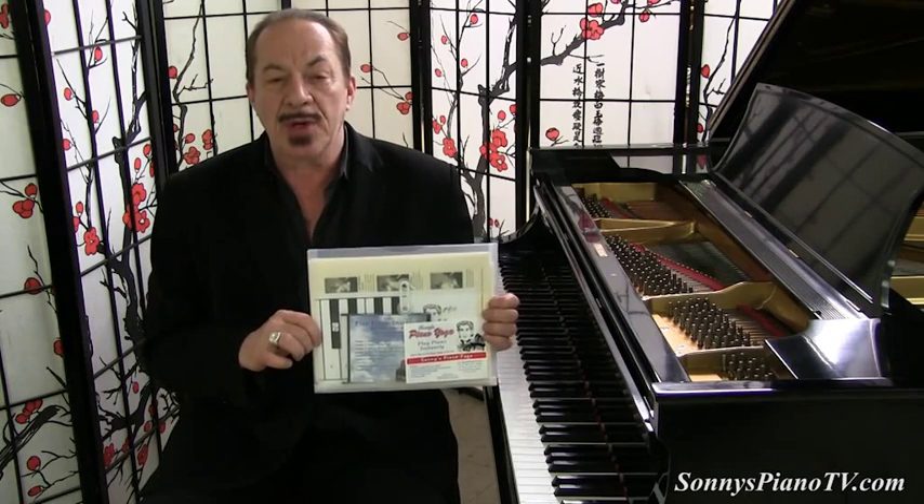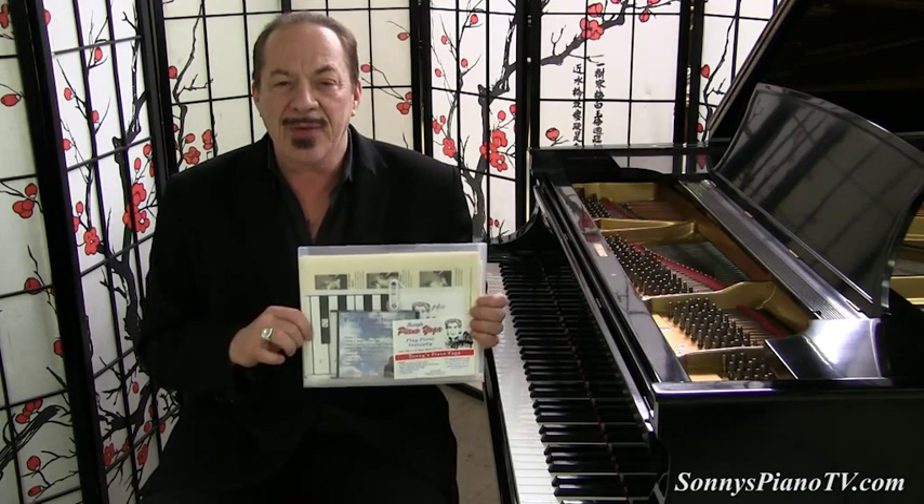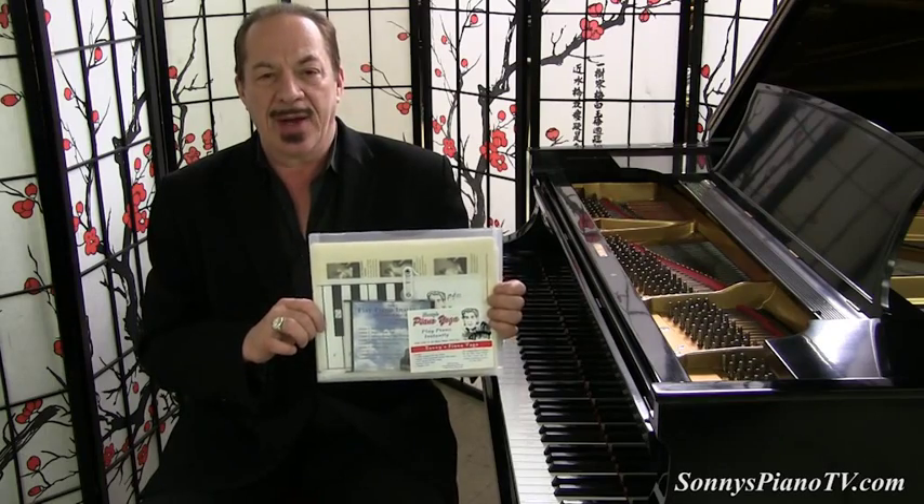We teach you the chord patterns, the chords, how to read music, the blues scale, how to play songs, and how to embellish your songs. Lots of great stuff — piano playing is healthy, healing, and therapeutic. You don't have to buy a piano to get my DVD kit; you can go to my website, click on the Piano Yoga gallery, and buy it there. Now we're going to roll into the recent Fox News story about Sonny's Piano Yoga.